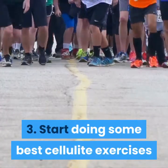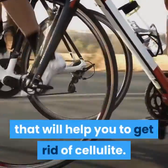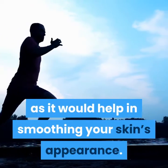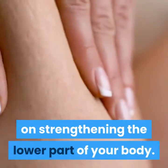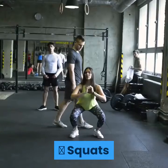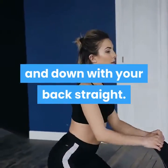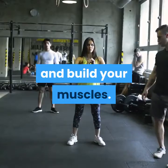3. Start doing some cellulite exercises. Exercise is the most natural way that will help you to get rid of cellulite. Your focus should be on building muscle as it would help in smoothing your skin's appearance. Cellulite is most common in the butt and thighs, thus you should concentrate on strengthening the lower part of your body. Squats: put your weight on your heels and move your hips up and down with your back straight. Hold for some seconds before returning to standing. Squats is the most effective exercise to tighten your lower body and build your muscles.